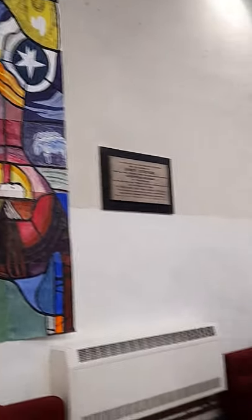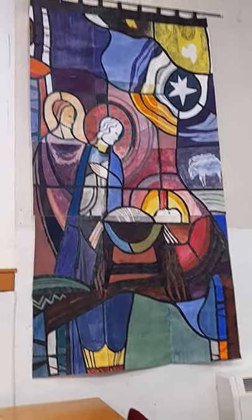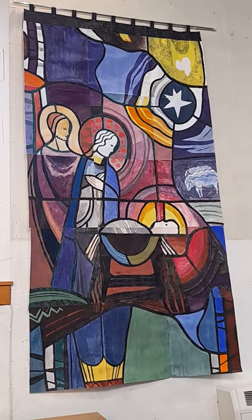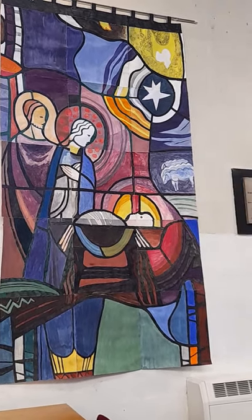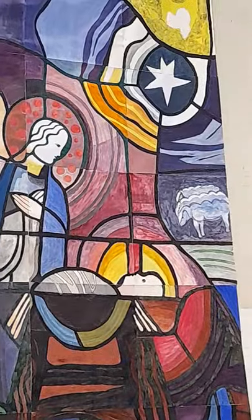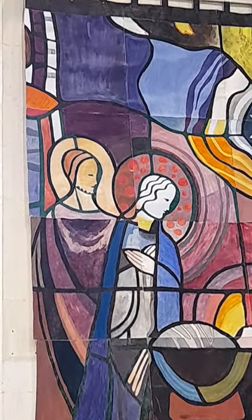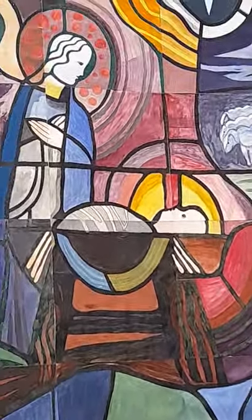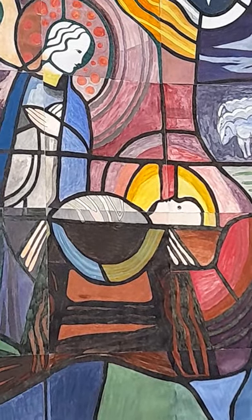People in our church like to paint and draw, and this is one that all the people of the church did together. Let's look at the different colours. Can you see some red? Can you see some yellow? And some blue? And green? Look in the middle of the picture — what can you see? It's a baby. It's the baby Jesus, with his mum Mary, and his dad Joseph.